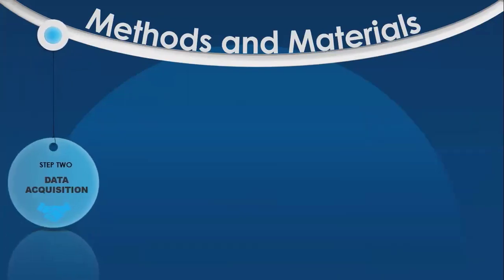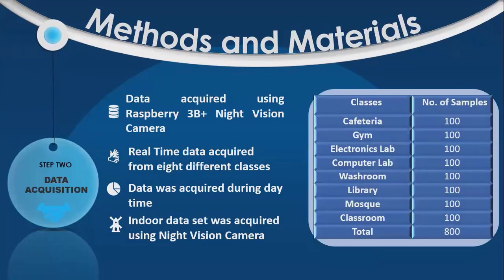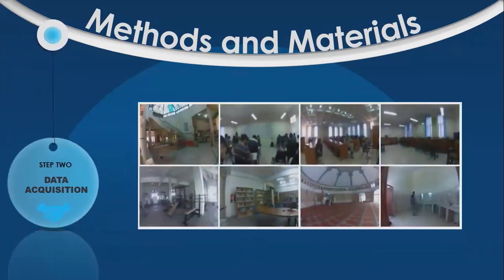In the next step, data was acquired using the hardware interface. Real-time indoor scenes data was acquired from eight different classes. Data was acquired during daytime. A total of 800 images were acquired using the Nikon camera. A summary of the acquired data can be seen in this table, and acquired images from different scenes can be seen in these figures.